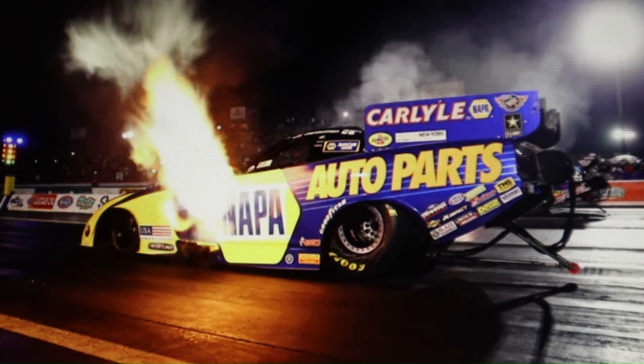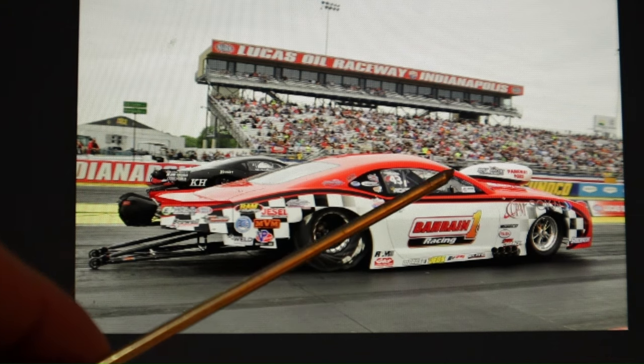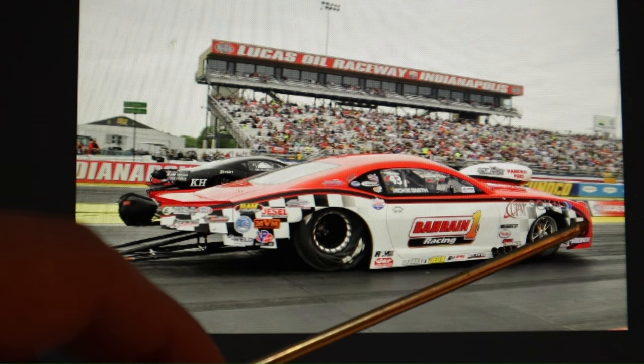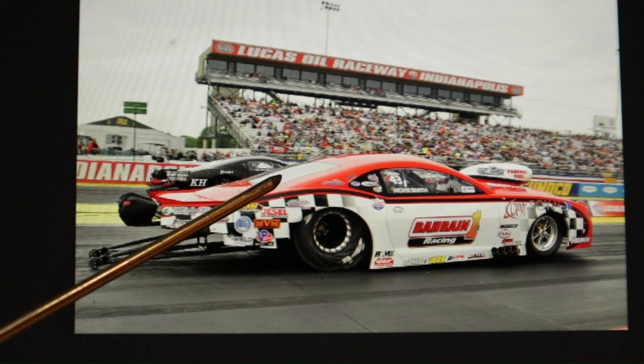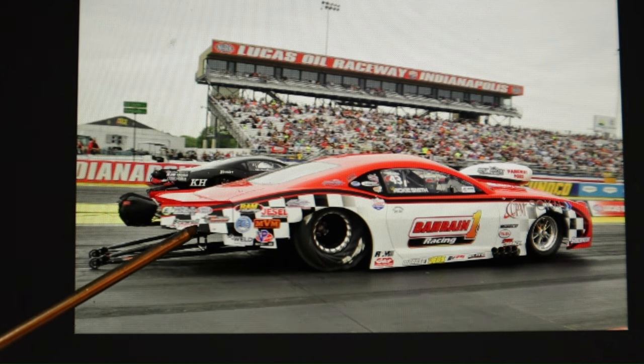The dual wing — like a biplane configuration with a gap in the center — lets air slide through a little bit faster and provides more downforce. Now we see a pro mod, looks like a Camaro. Regardless of whether it's a Camaro, Mustang, or Dodge, it's going to have the same thing. It's more pronounced than the funny car — you can see the rake, with a big front end just like a regular Camaro would be. Then they rake the windshield, and it tapers off to a wing that's angled down for aerodynamics.